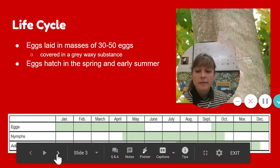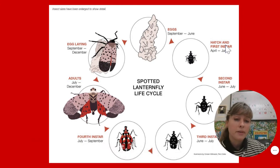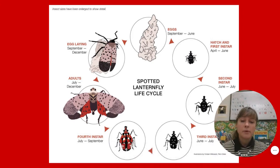This is a diagram of their life cycle. They start as eggs, and then 'instar' just means the phase at which they shed their exoskeleton and continue to grow. There are pictures of what they might look like — just black and white at first, then black, white, and red, and then they get their wings. They lay their eggs during September through December.